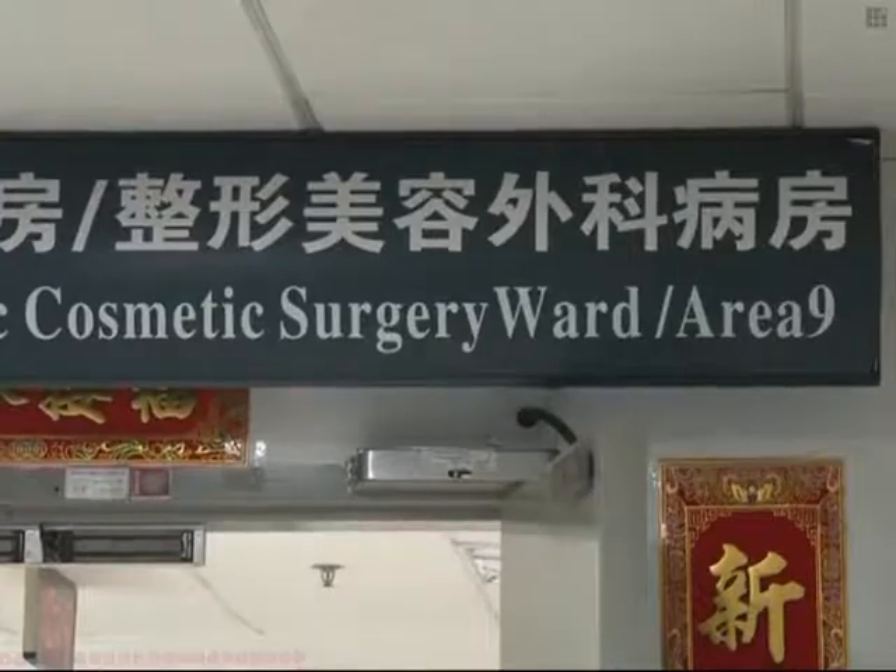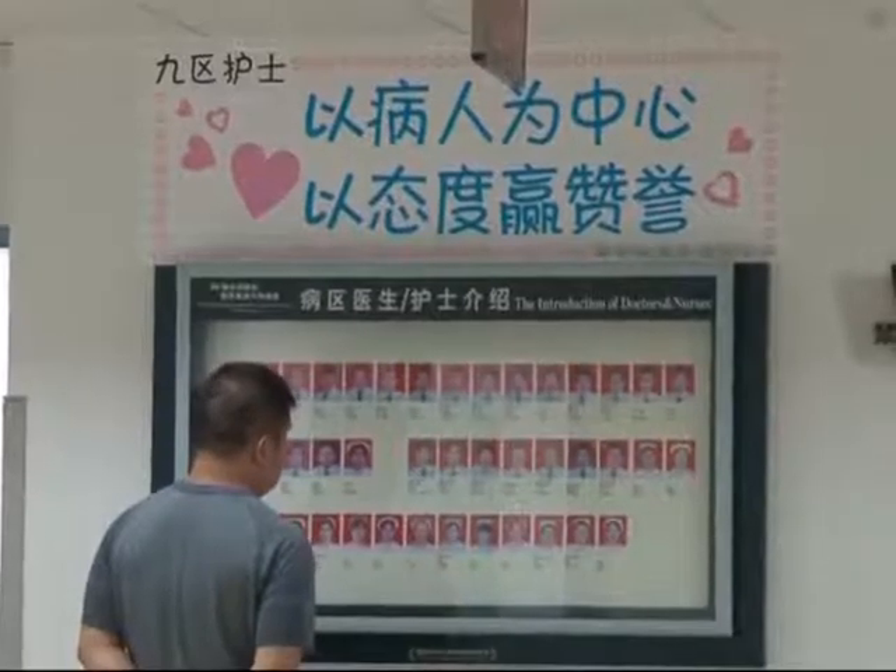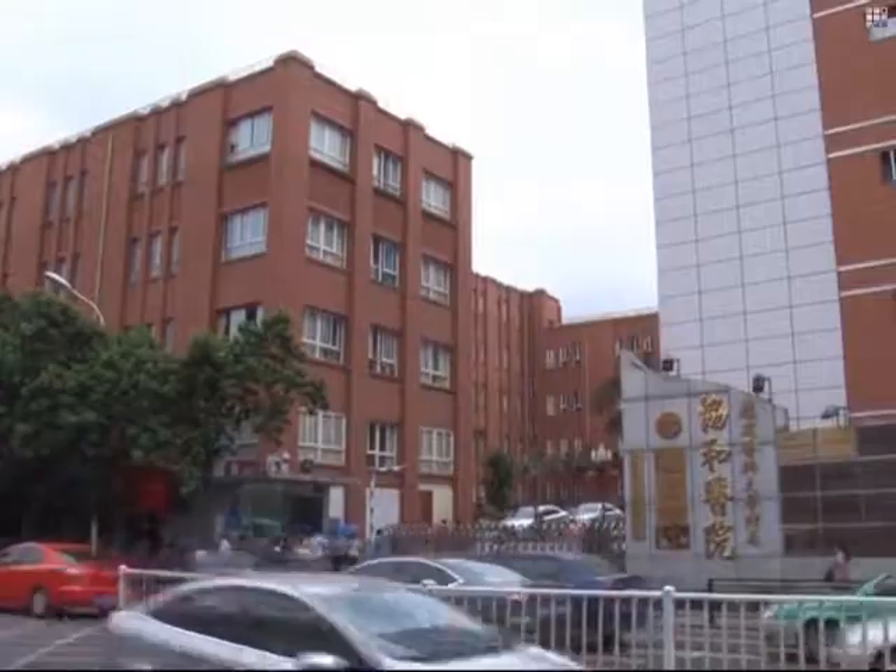Despite understandable reservations, Lian consented to Dr. Guo Jihui and his medical team at the city's Union Hospital carrying out the procedure. Now, one year on, the nose is growing well.